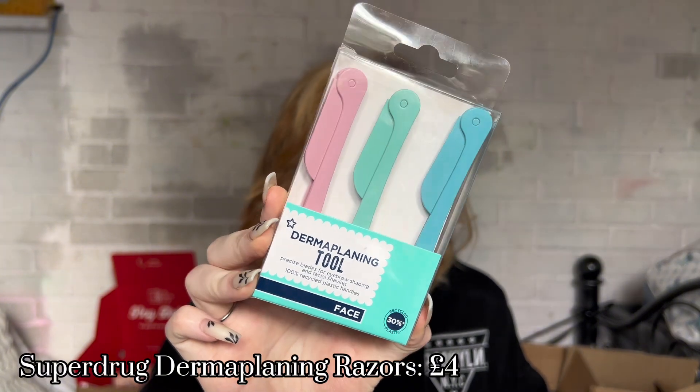I also picked up some more dermaplaning razors from Superdrug. The last ones I bought were from TK Maxx about a year ago and I was still using them — probably not the most hygienic option. These were £4 and they work perfectly. I didn't order from the Superdrug marketplace — that's basically where you order from brands through Superdrug but it comes directly from the brand.